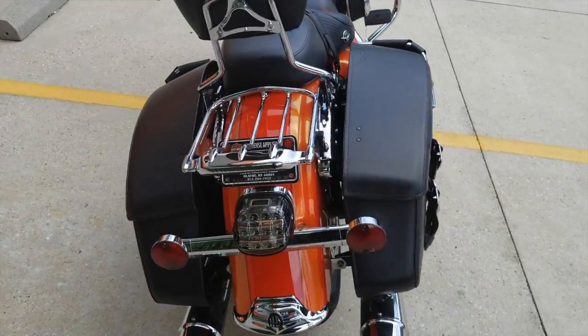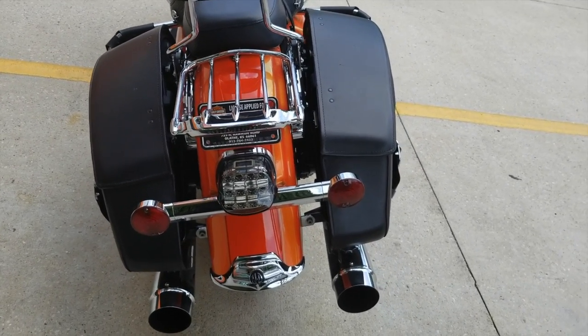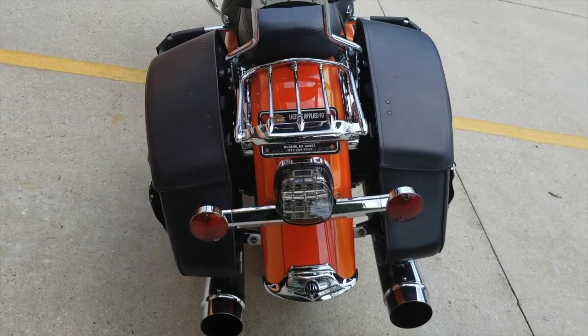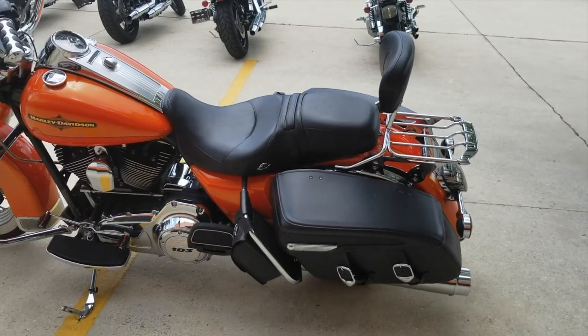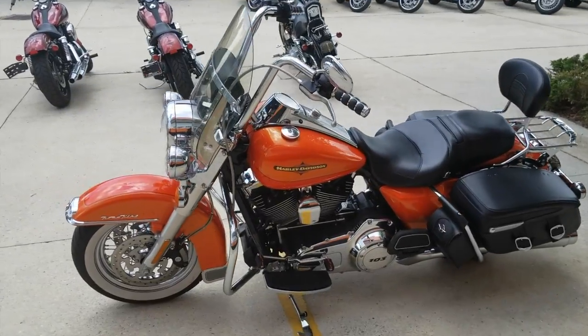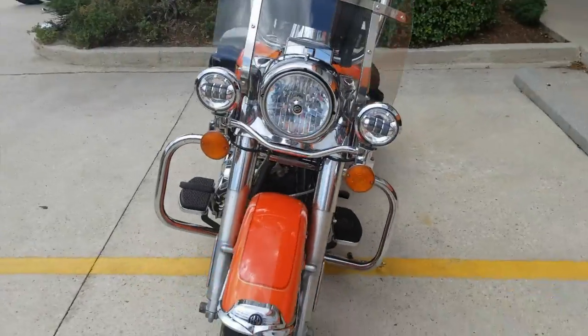You've got a Kuryakyn CVO tail light, also custom dynamic blinkers in the front and rear. This is a beautiful bike — I hated to see it go — and ended up getting myself a Street Glide.